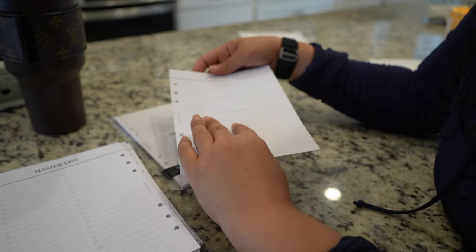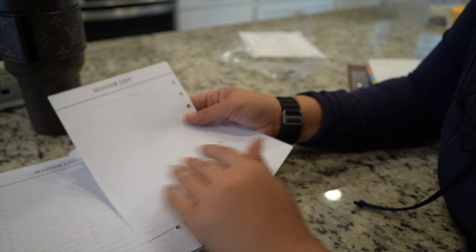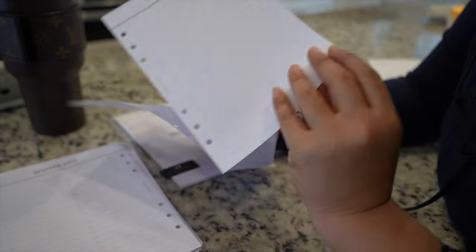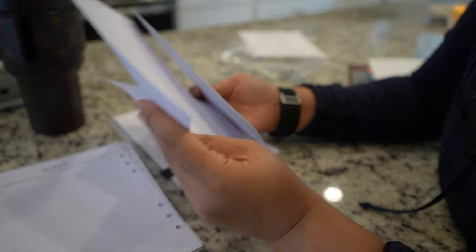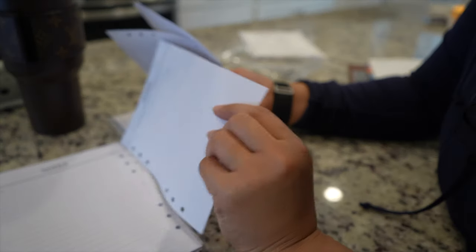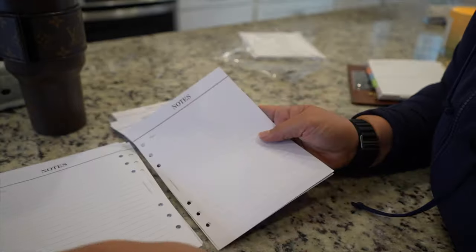At the end there's a master list — maybe a master list of tasks — and there's also a notes page. They actually give you a lot of note pages.